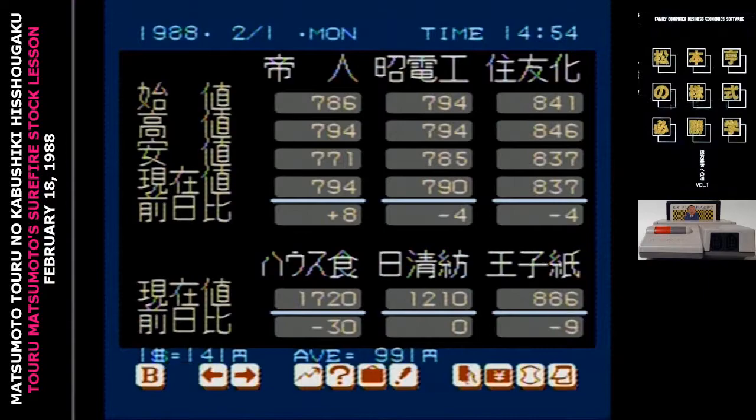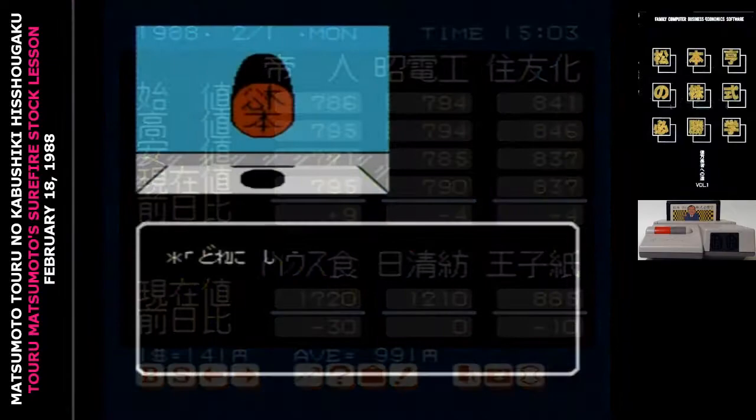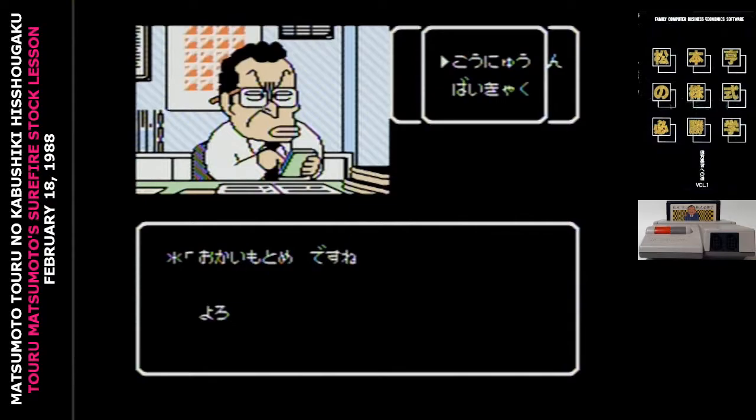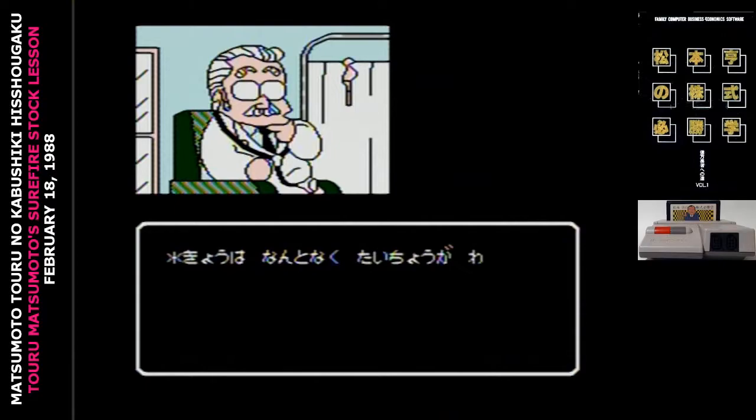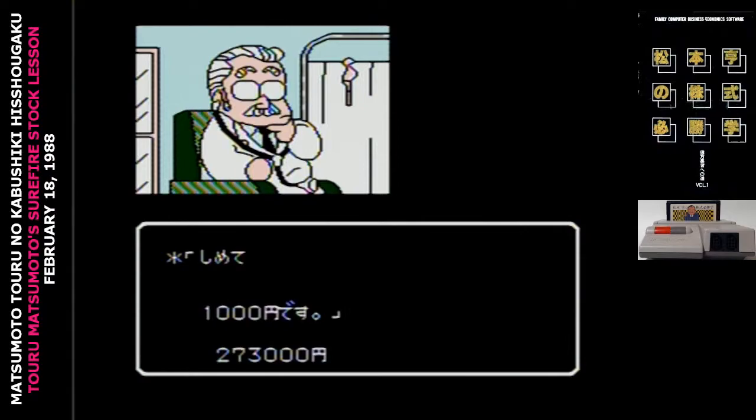Besides making money on the stock market, you need to do things to improve your life, like get married, have a kid, buy a house. Your life has to reach level 25 before the end of the two-year period. And as you're doing this, you also have hit points. Doing a lot of actions gets you worn out, and if your hit points run out, you collapse from exhaustion and it's game over.